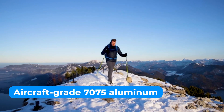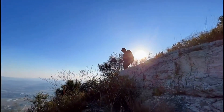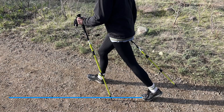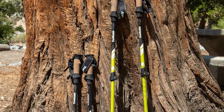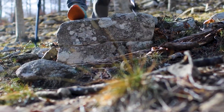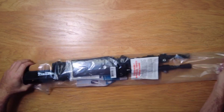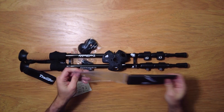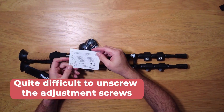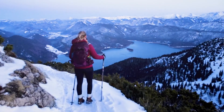Built tough with aircraft-grade 7075 aluminum, these poles are more rigid than carbon fiber, yet weigh almost 4 ounces less than the average trekking pole. The adjustable height feature is easy to use and can be set to your desired height in seconds, making them an excellent option for adults and kids. The padded straps and moisture-wicking cork handles provide a comfortable grip on each walking stick. While the treaded pole tips keep the included accessories attached, even in snow or mud, the only downside is that it is quite difficult to unscrew the adjustment screws.